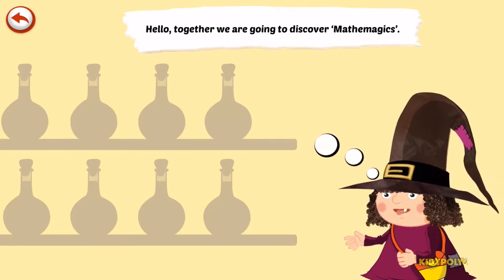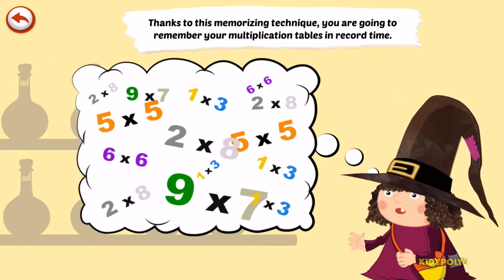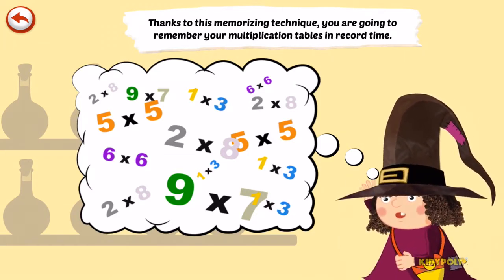Together we are going to discover Mathemagics. Thanks to this memorising technique, you are going to remember your multiplication tables in record time.